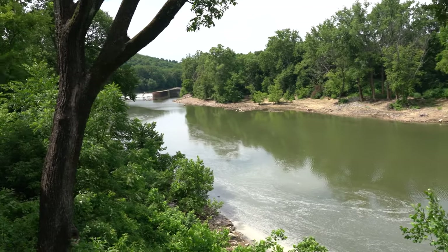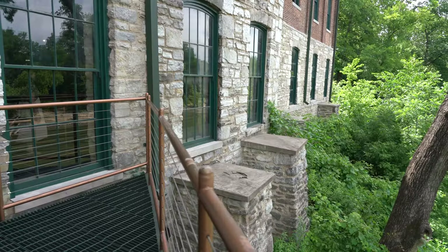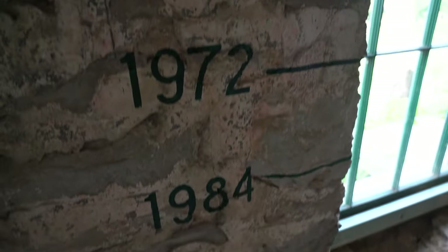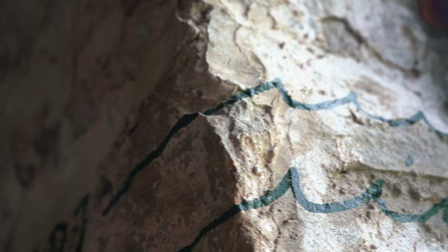Stepping back outside, David showed us exactly how close we are to the river, where Buffalo Trace still draws its Kentucky limestone mashing water, rich in minerals that give its product its unique character. The river is also quite a character itself, having flooded to astronomical heights over the years — heights you can still see marked on the ancient walls.